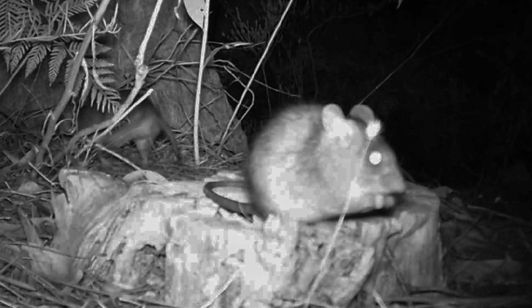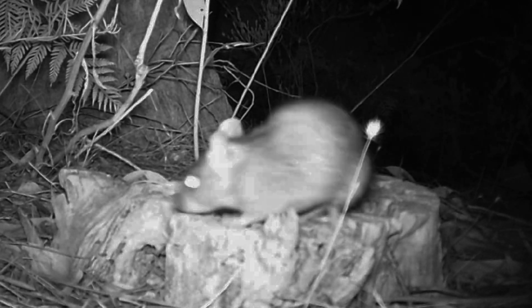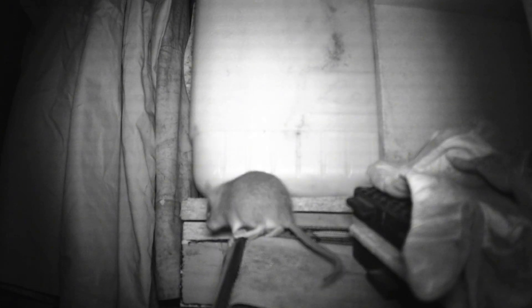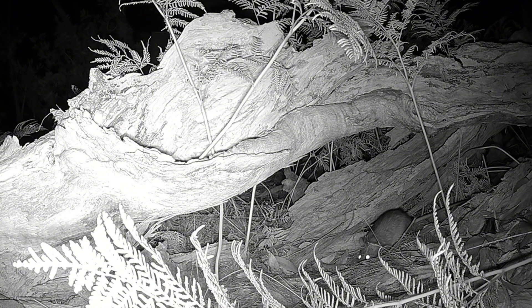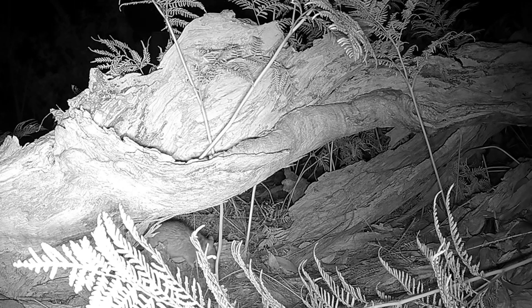Bush rats' noses are shorter and more rounded, giving them a softer, less pointed facial profile. This contributes to their more compact and stocky appearance. Black rats' noses are longer and more pointed, making their faces appear more slender — a key trait that distinguishes them from native bush rats. The difference in nose shape is linked to their behaviour and habitat. Bush rats, being native to Australia, are adapted to dense undergrowth and burrowing, whereas black rats, as an introduced species, are more agile climbers often found in urban environments.